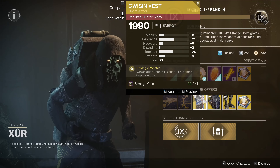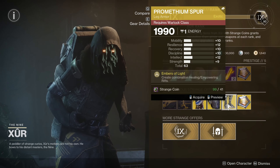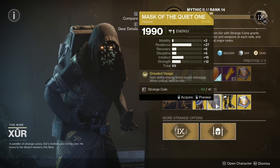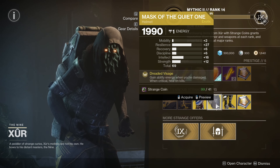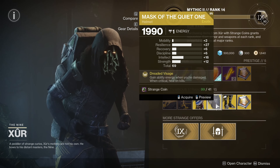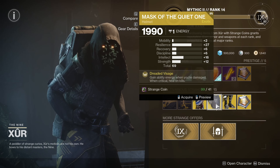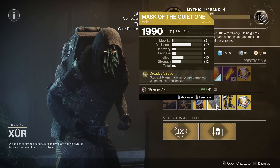He's got Gwisin Vest for Hunters, Mask of the Quiet One for us Titans, and Prometheum Spur for the Warlocks. The Mask of the Quiet One has 27 resilience, which is really good. I wish Intellect and Strength were swapped, but 12 Strength we can work with. Gain ability energy when you're damaged; when critical, heal on kills. In and of itself it's not a strong exotic helmet, but if you're creative enough you can definitely make a build around it — and that's my challenge to myself.